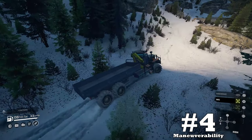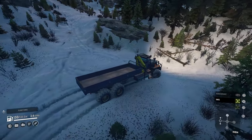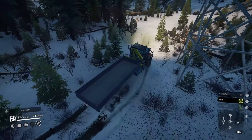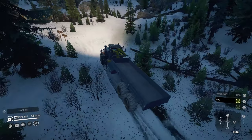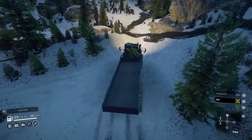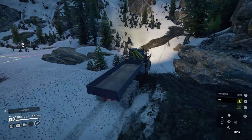Downside number four: maneuverability. We will learn just how heavy this vehicle is, but the size is immense compared to most vehicles in the game currently. While this can be great because bigger vehicles generally do better in tough conditions, it also comes at the cost of maneuverability. I'm not saying it's too big to run down smaller trails, but just take some time because you might have to finesse this one in some areas.